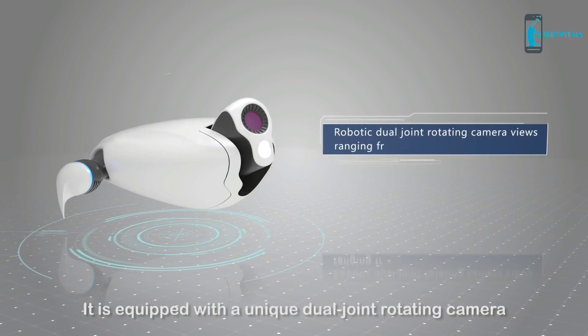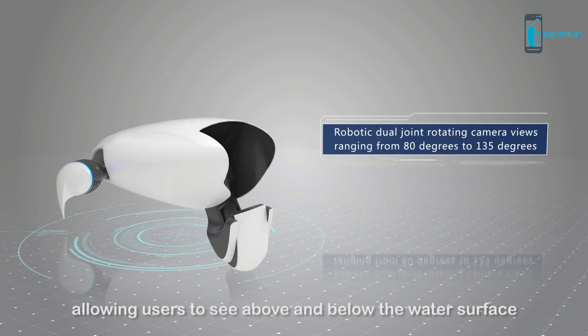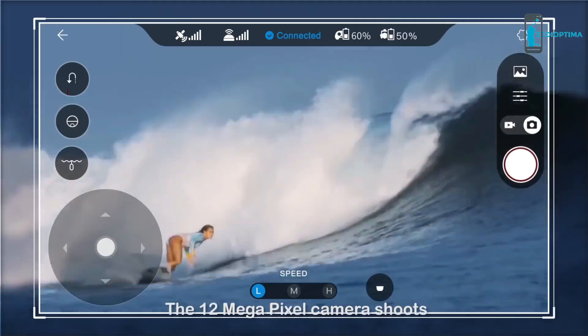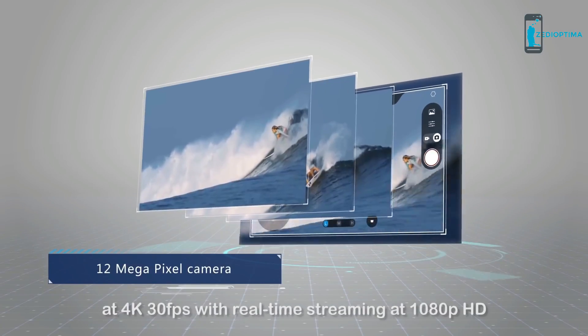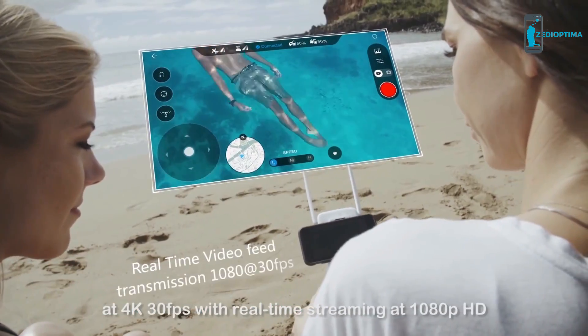It is equipped with a unique dual-joint rotating camera, allowing users to see above and below the water surface with a 215-degree wide viewing angle. The 12-megapixel camera shoots at 4K 30 frames per second, with real-time streaming at 1080p HD.